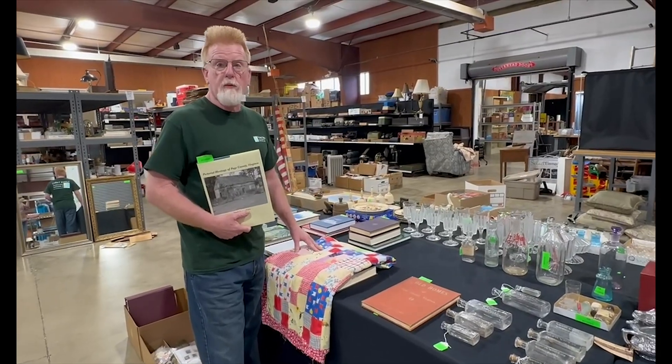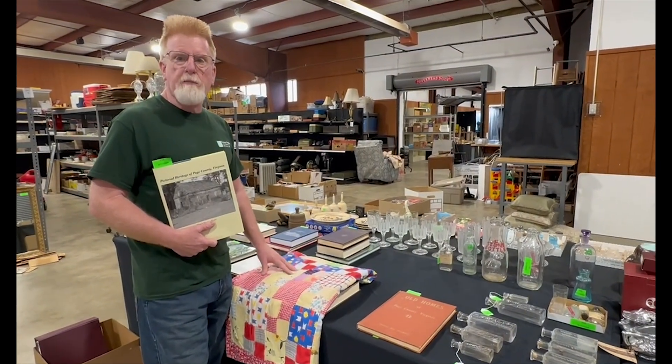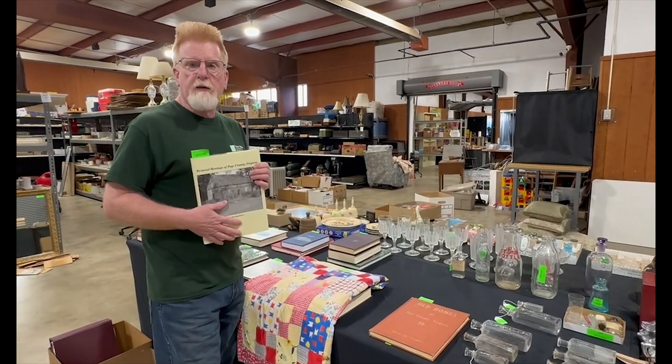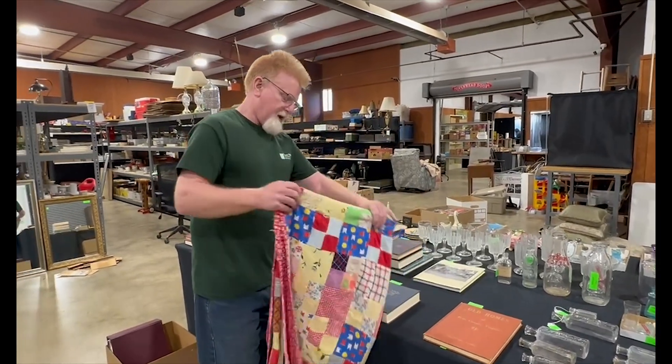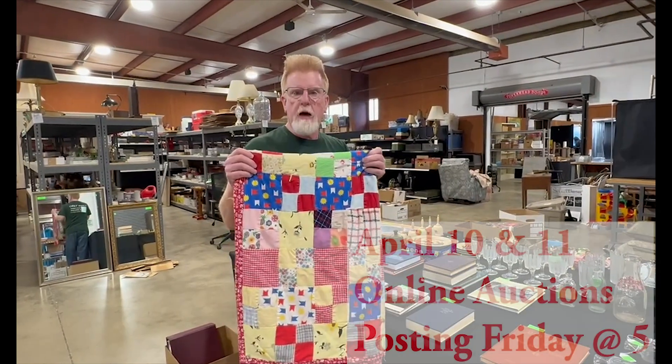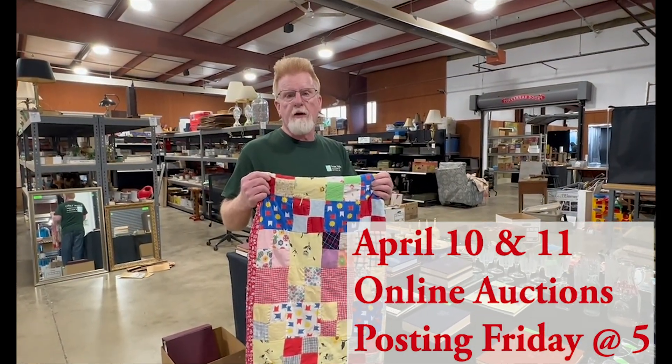Here's a quick look into our April 11th auction. We've got an estate from Page County, so we've got some Page County bottles and some nice Page County reference books and so forth. We also have an Alabama State item. This is a really neat youth quilt top right here. So there's just a few of the things coming up for our April 11th auction.